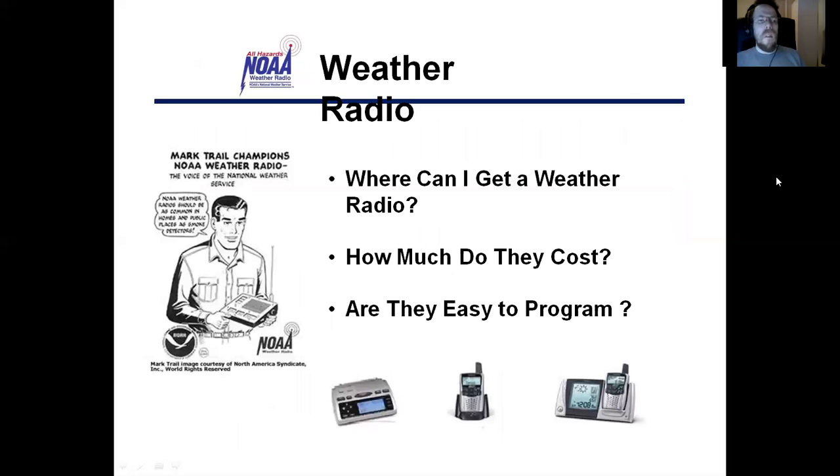Weather radios — should you get one? Yes. Where can you get one? Most places such as Lowe's or Walmart have a weather radio. How much do they cost? They range around $25 to $30 depending on where you get them. Are they easy to program? Yes, absolutely, weather radios are easy to program.